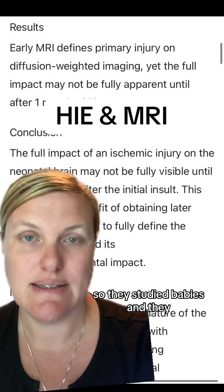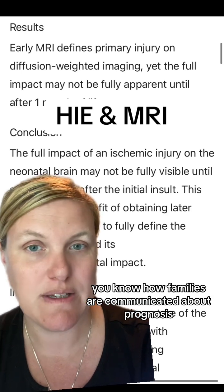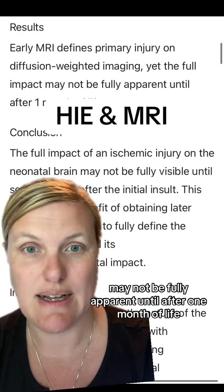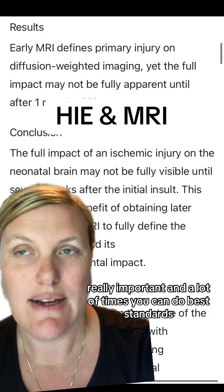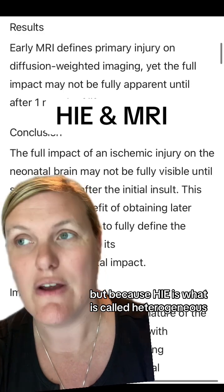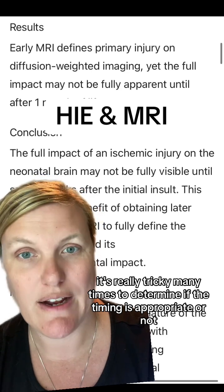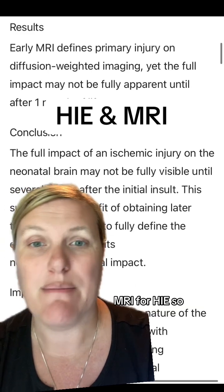They studied babies and talked about how early MRI really kind of drives how families are communicated with about prognosis, but the problem with looking at just early MRI is that the full impact from HIE may not be fully apparent until after one month of life. Timing of MRI is really, really important. Because HIE is what is called heterogeneous — where there are many babies who have HIE happen in utero, some at birth, some after birth — it's really tricky many times to determine if the timing is appropriate with the three to five days that they recommend for MRI with HIE.